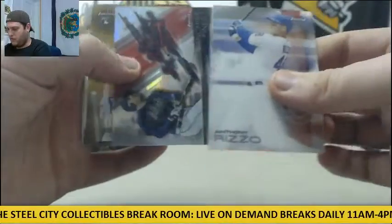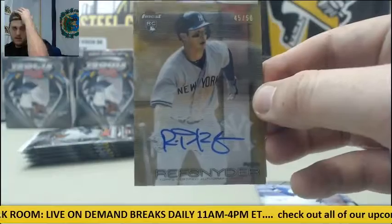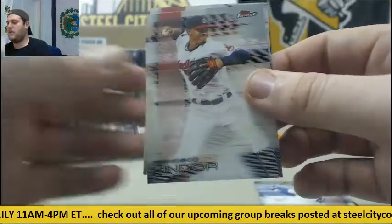Anthony Rizzo, Freddie Freeman. Rob Refsnyder, $45.50 for the Yankees. Robert Refsnyder, $45.50, rookie. Cardano, Lindor, and Hamels.